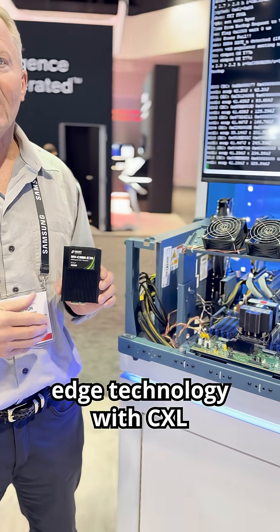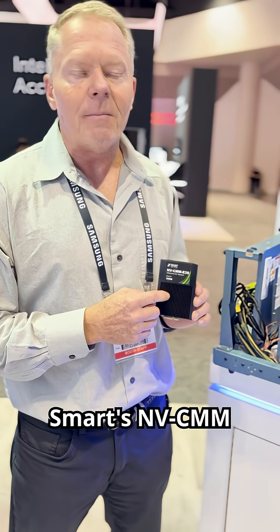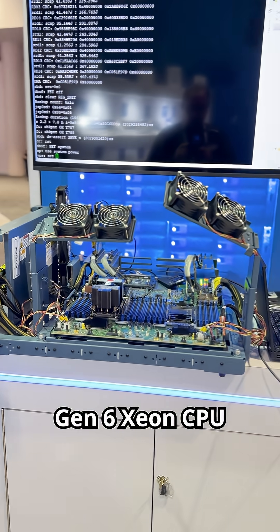This is memory-edge technology with CXL, Microchip's CXL controller, SMT's MDC-MM, and Intel's Gen 6 Xeon CXL. Thank you.